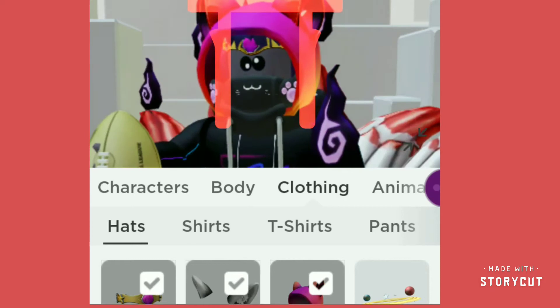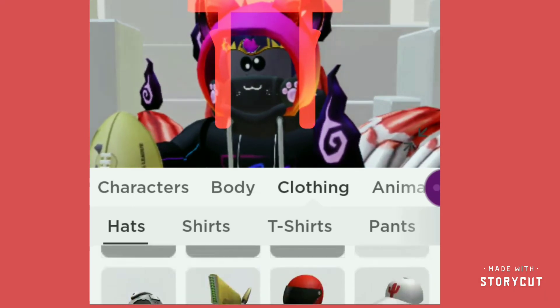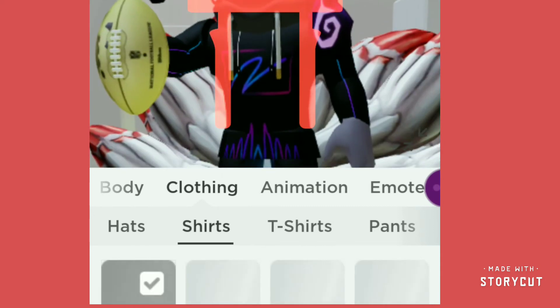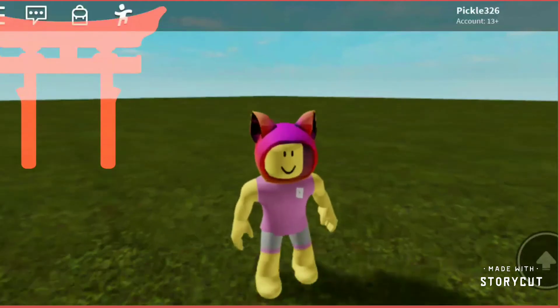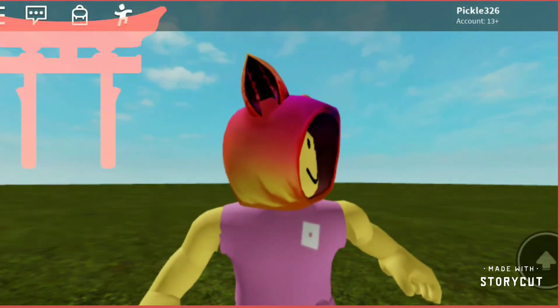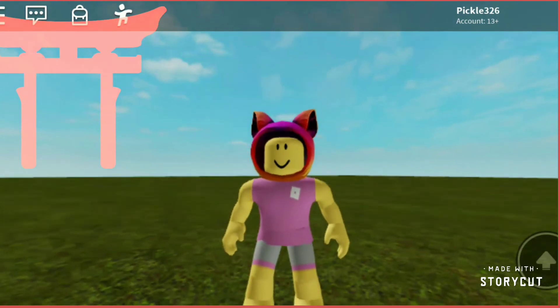Now if you guys want to, we can show you how to get these maxes. We have plenty more items coming soon, so make sure to stay tuned. Here is the item in its full form. You guys can get this item for free by just putting in that code, so make sure to put in that code quickly.